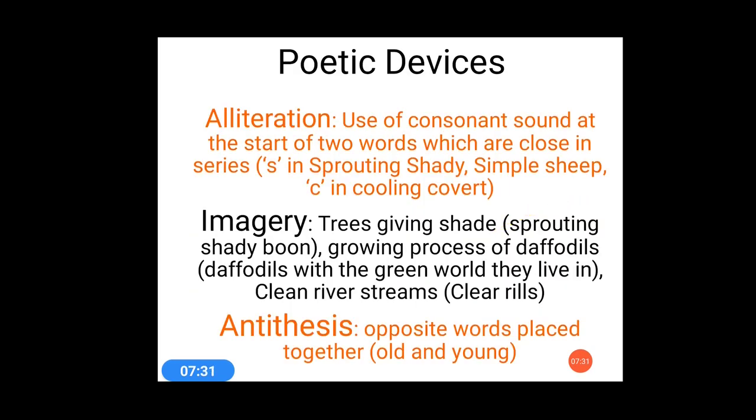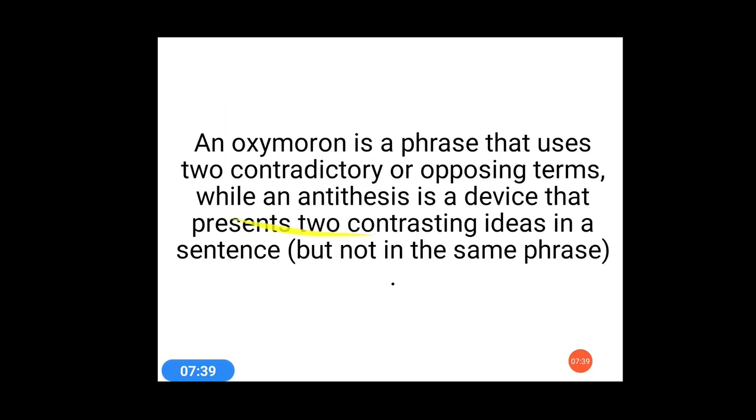Some poetic devices have also been used here. The first one is alliteration, the next one is imagery, and the next one is antithesis.